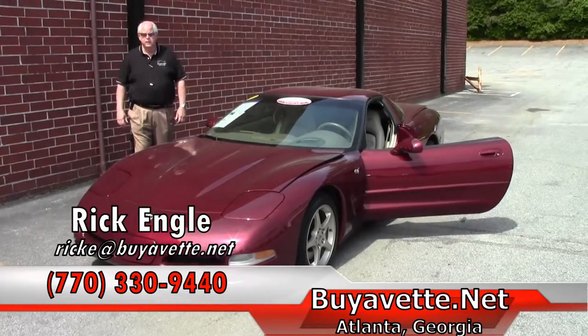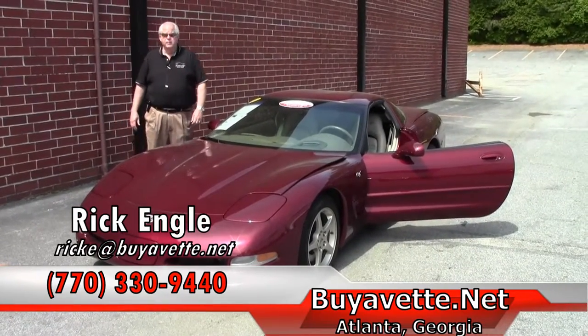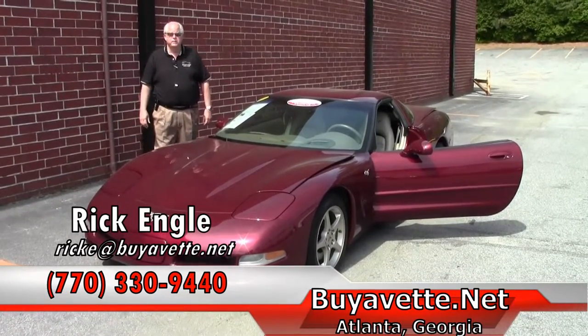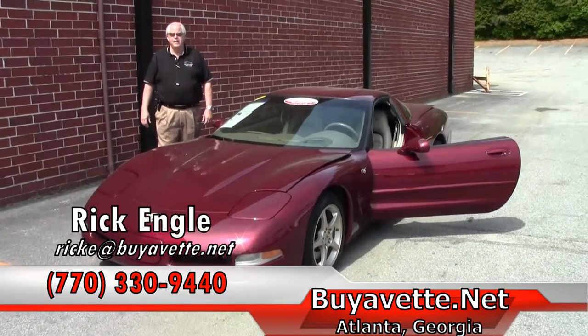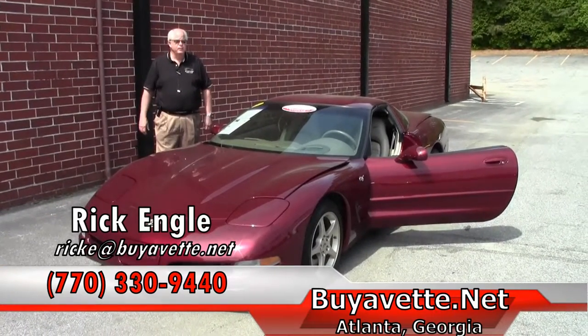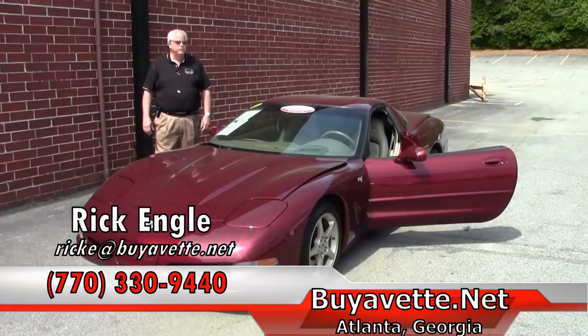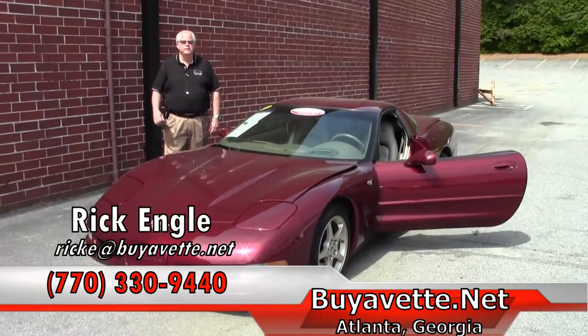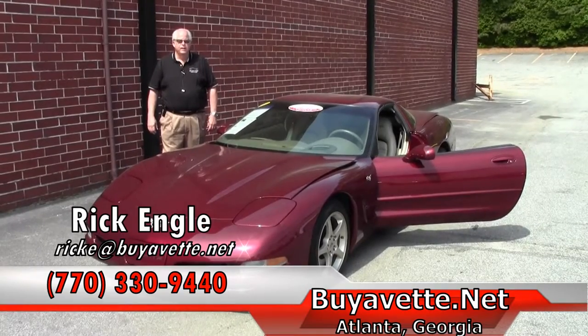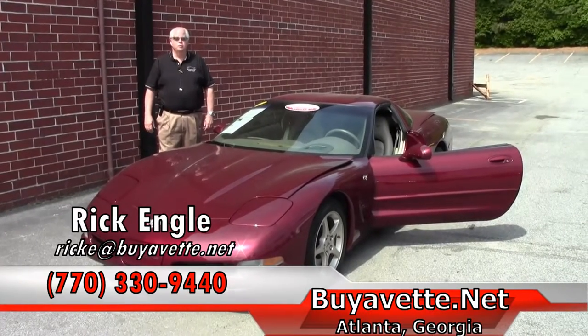If you have any questions, feel free to call me. My number is 770-330-9440, and that's ricke at buyavet.net. My name is Rick Engel — appreciate you taking a few minutes to view this wonderful gem. Please go on the website buyavet.net for any of our others, and definitely please enjoy the ride.